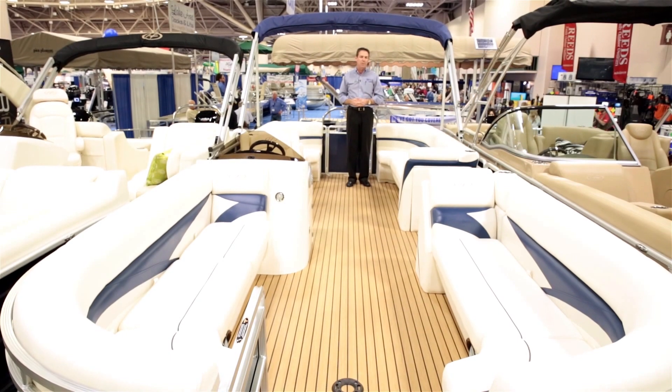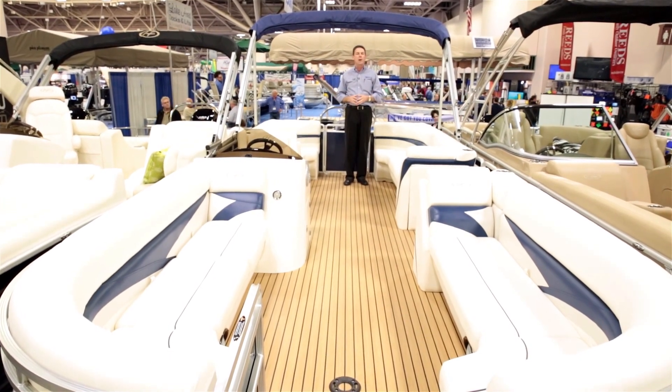Come down to one of our stores or visit us at the boat shows this year and see what Harris has to offer you through MarineMax.